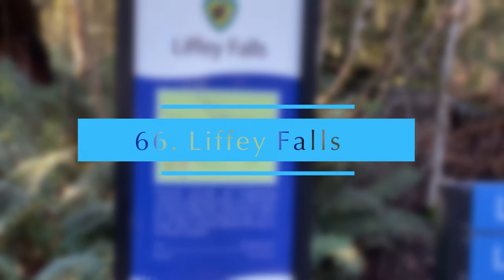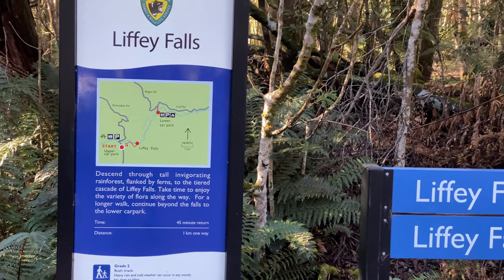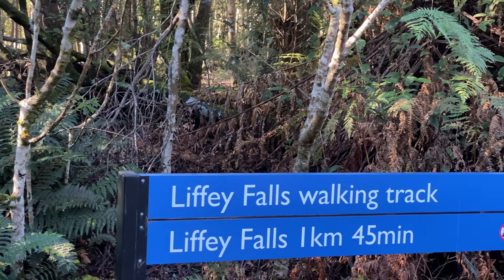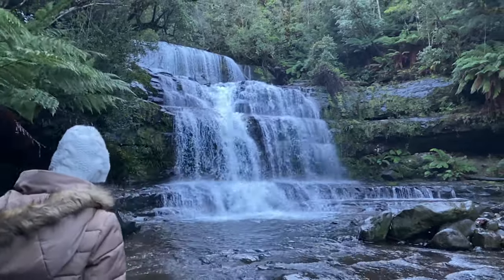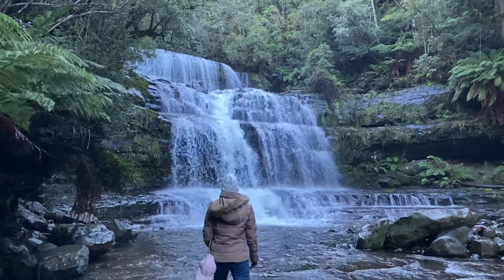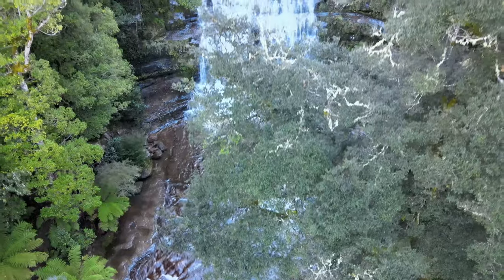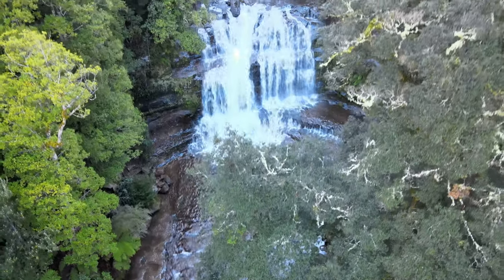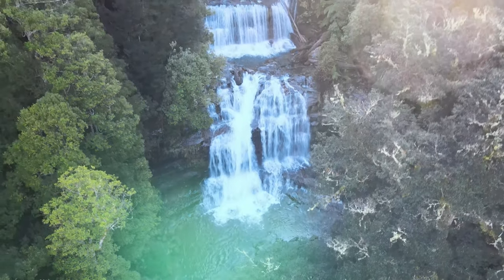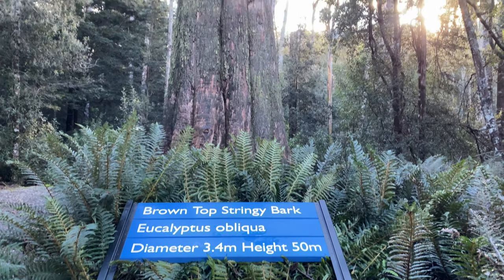Liffey Falls. Liffey Falls is a popular tourist destination approximately 30 km from Deloraine. This is a cascading waterfall stepping itself down multiple tiers, with different parts of the waterfall along the track having their own names. This is a 45-minute return walk from the car park. A nice add-on is a short walk to an enormous eucalyptus big tree.